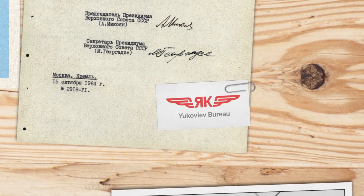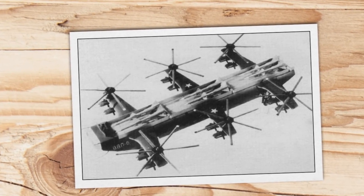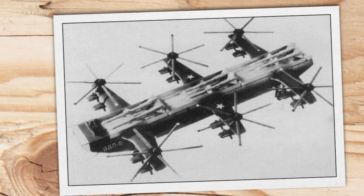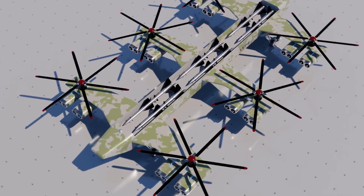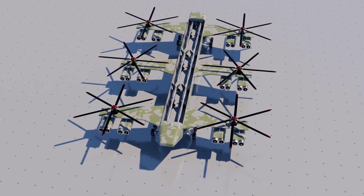Started by the Yakilev Bureau, Project GDP-6 proposed the construction of a heavy multi-rotor helicopter designed to carry special payloads. And boy, do we have to talk about just how insane this aircraft was that they came up with — if you can even call it that.